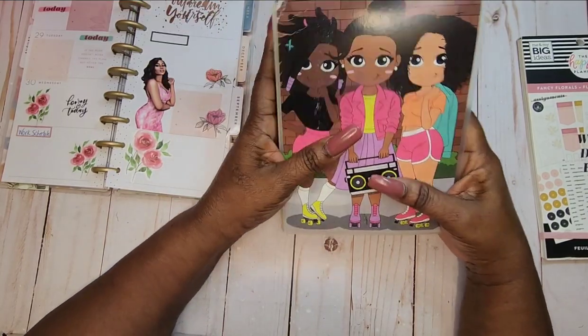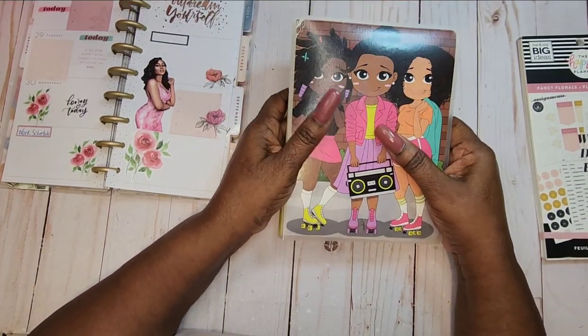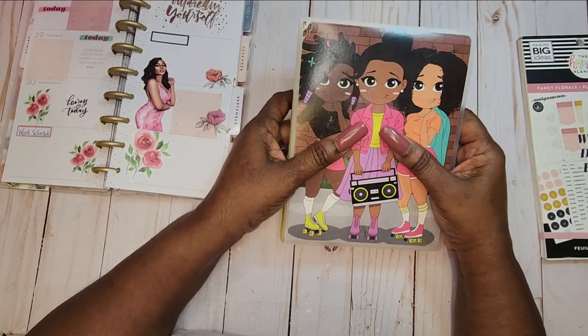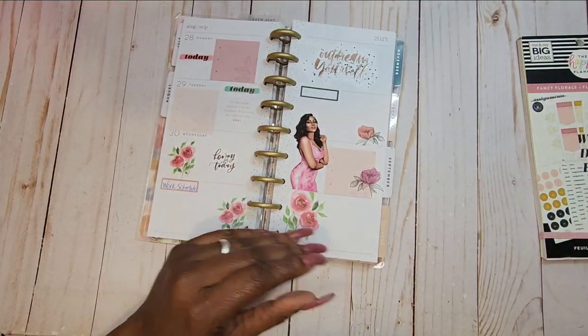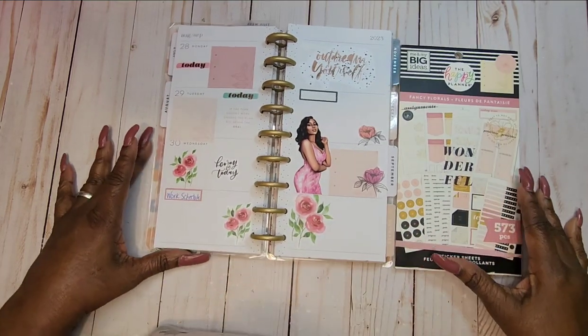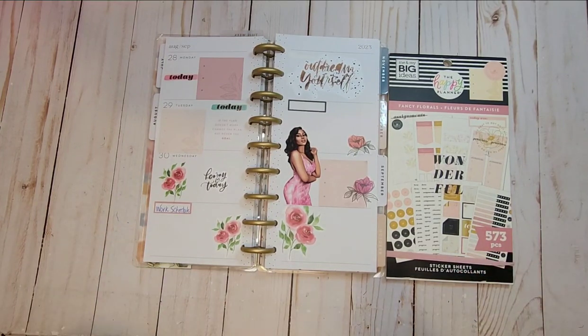Each time I do a video, I want to show you different things I'm using for storage. So on my next video, I will show you another way that I store dolls. Again, this is our spread. Thank you so much for watching. Please be safe out there. Enjoy the rest of your weekend, have a great week, and I'll see you on the next go-around. Bye.